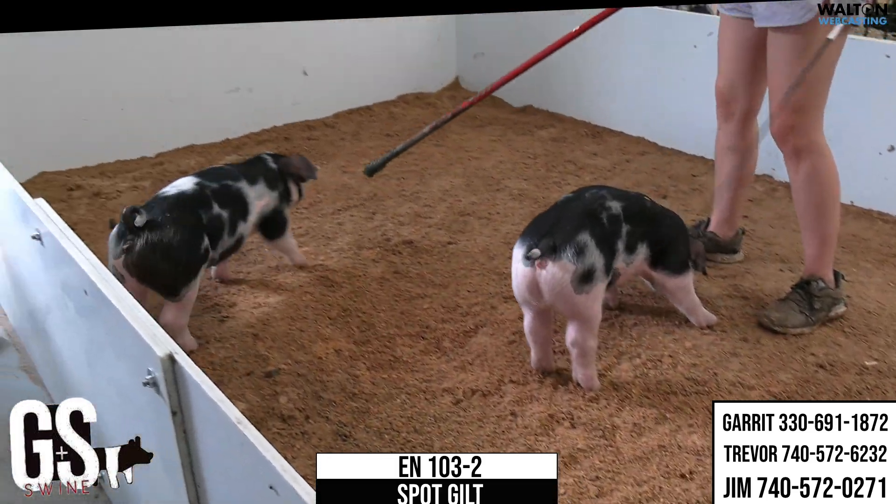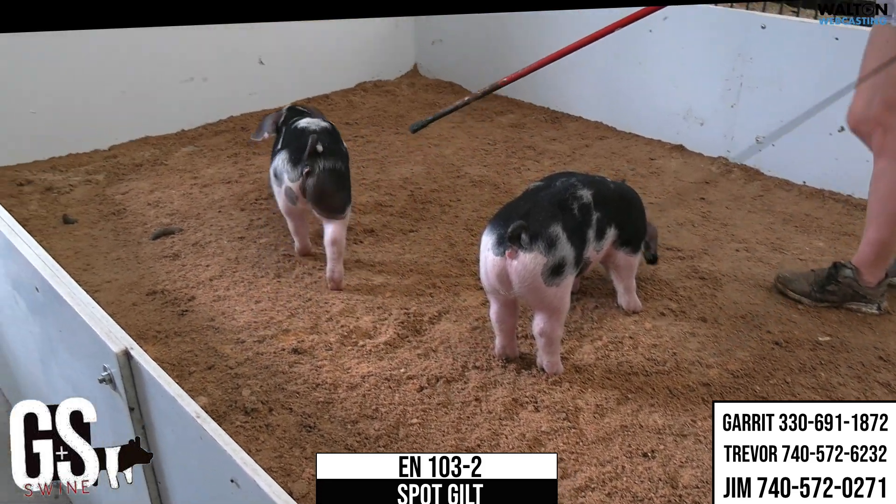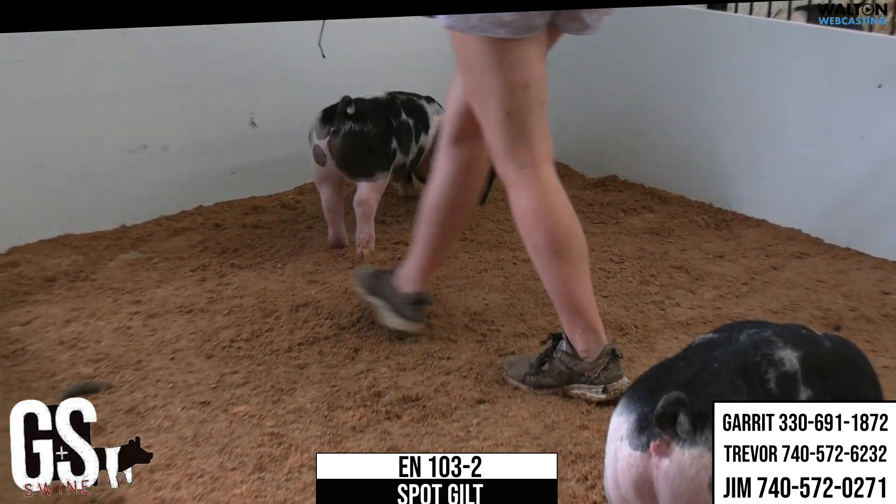The other spot gilt here, Trinity's got on the whips, going to be 103-2. Got your gilts there from two summers ago from Loudermilk.